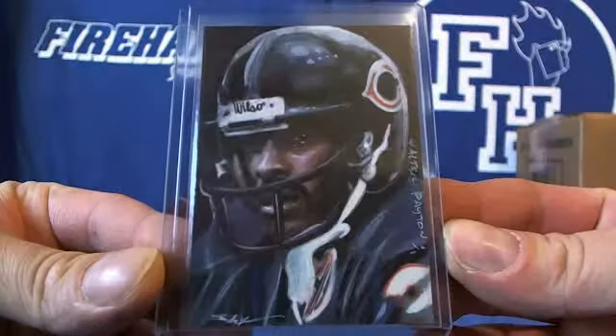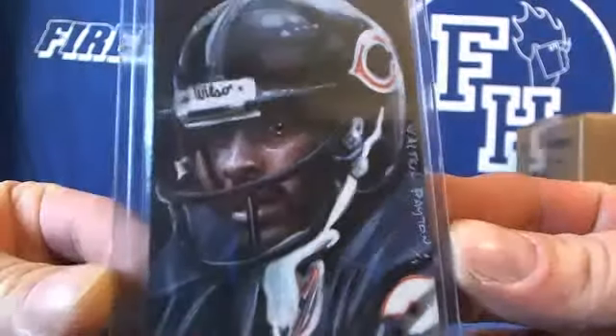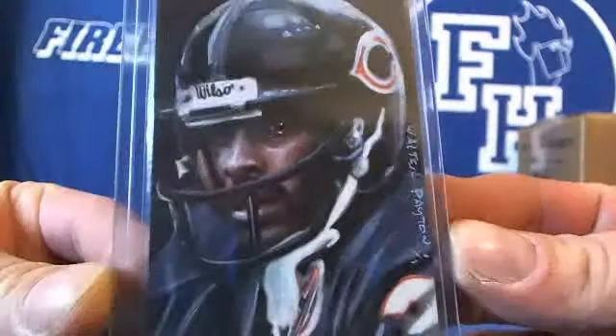Busting two boxes of 2013 Best of Football from Miller Time — one sketch and one buyback. First sketch: Walter Payton. That's a nice looking rendering there too. Jim Kyle is my favorite Leaf sketch artist. I like it.